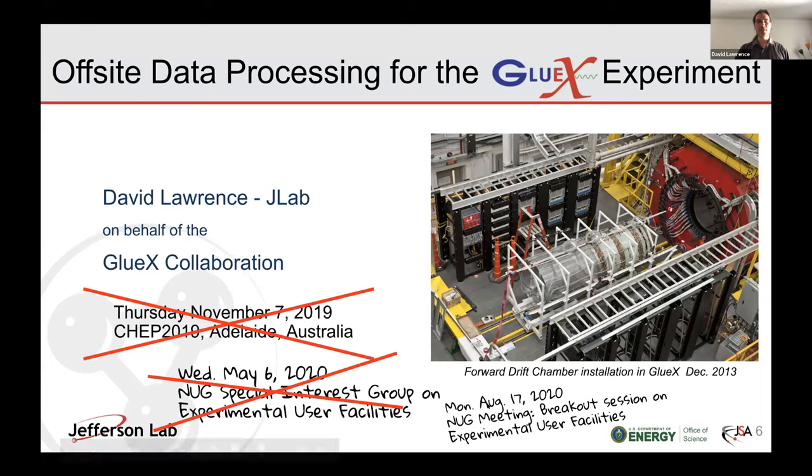This is a talk I gave initially at the CHEP conference in Adelaide last November. I recycled it for the special interest group and I'm recycling it yet again here, but I've taken out some slides to make it shorter. Apologies to those who've had to hear this at least three times now — not much information has changed.